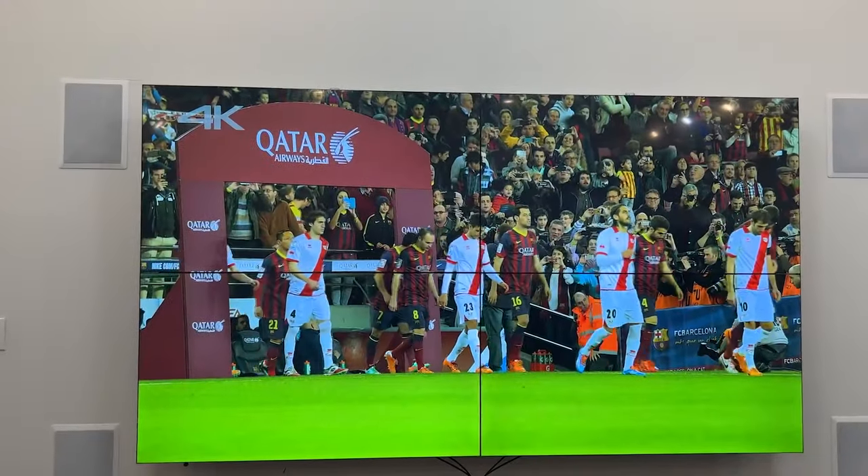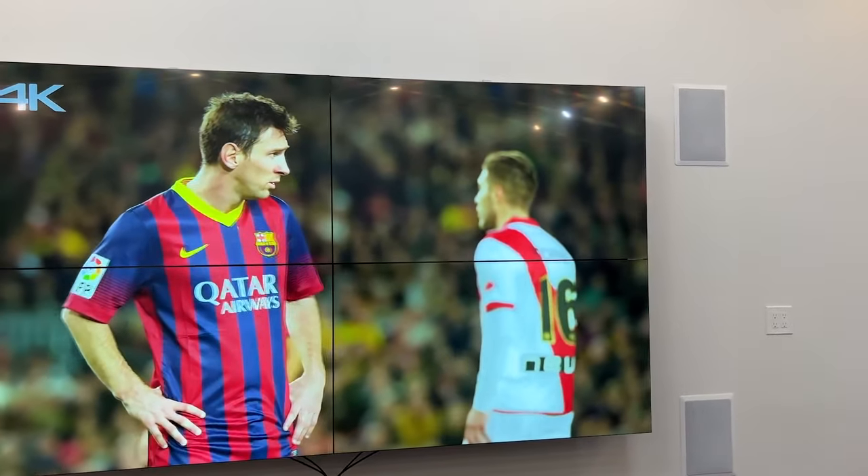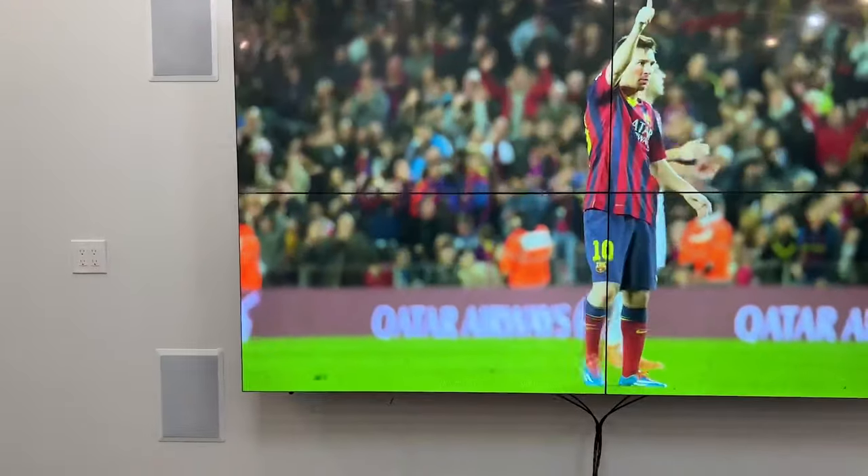These 500 nit high brightness displays deliver extremely clear and crisp images with seamless video connection between all the displays in your wall.